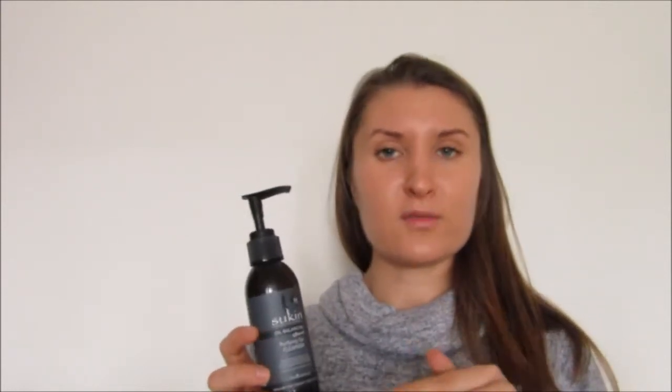They're not too expensive either — they're often on offer. I think they are on offer at the moment in Boots again. I got these from Boots the Chemist and I think they were around the five or six pounds mark each. So I did spend a little bit on it, but for something that works and something that you're happy with, I think it's worth it.